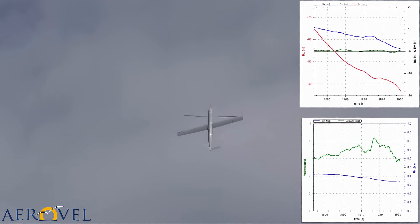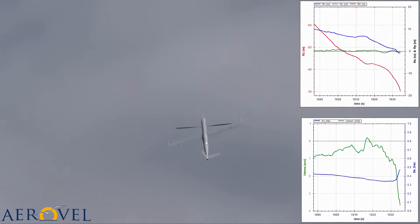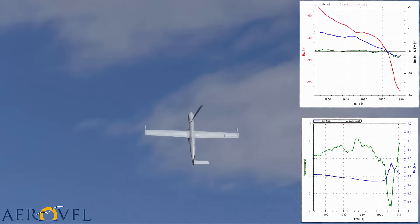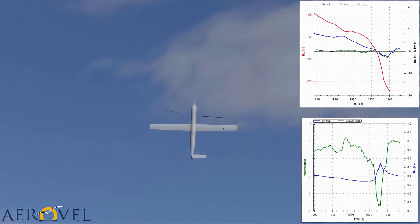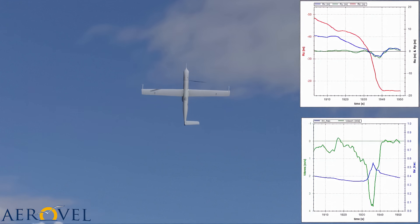Does it end as gradually as it starts? No. Some abrupt sideways gust upsets equilibrium, and the aircraft falls at about 2 tenths of a g. The autopilot advances the throttle in response, and within a few seconds equilibrium is restored, now in calm and apparently quiescent air, and descent continues as commanded.